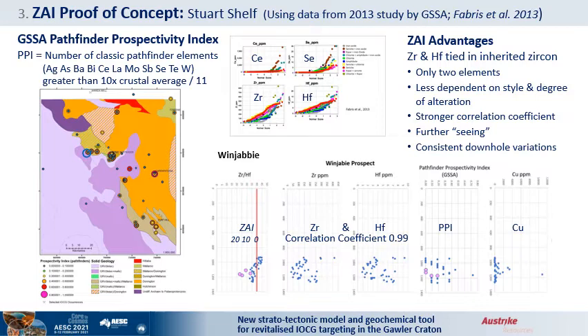Their probability plots show pathfinders like cerium and selenium are dependent on the style of alteration, whereas the zircon-hosted zirconium and hafnium have a much more even distribution across sericite, chlorite and iron oxide altered rocks. Zirconium and hafnium in zircon therefore offer a more stable platform for whole-rock alteration measurement. ZAI normalizes the zircon variations in hosts into readable downhole profiles, whereas other pathfinders have spiky distributions and lower correlation coefficients, more in keeping with mineralization. Let's have a closer look at the geology of this Winjabi hole.